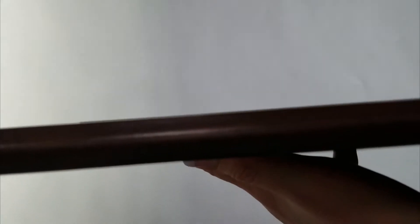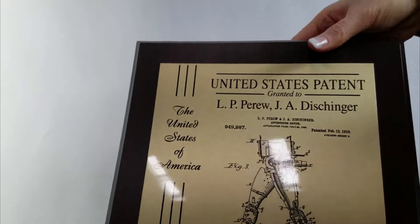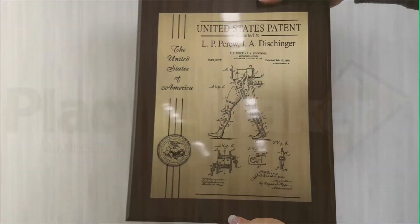These plaques are presented on one of our several coated boards, or add a solid wood or glass board for an additional cost. We strive to present your patent in a manner that best represents your personal taste and style.